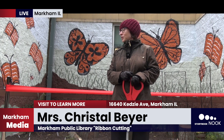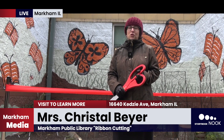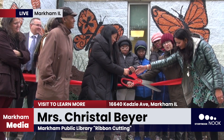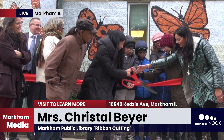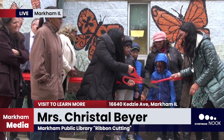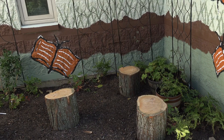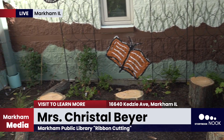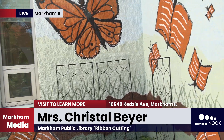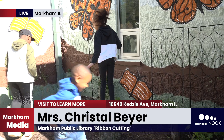Everyone is gathered today to be recognized and cut our ribbon so we can celebrate all of this coming together and look forward to the future at Markham Public Library with wonderful spaces like this available for the community. We've been so lucky to have Bremen Township High School students come out and paint the mural inside the Children's Nature Nook. It looks like an open book that has butterflies and books on it, and it's beautiful. We're very blessed to have this community project.